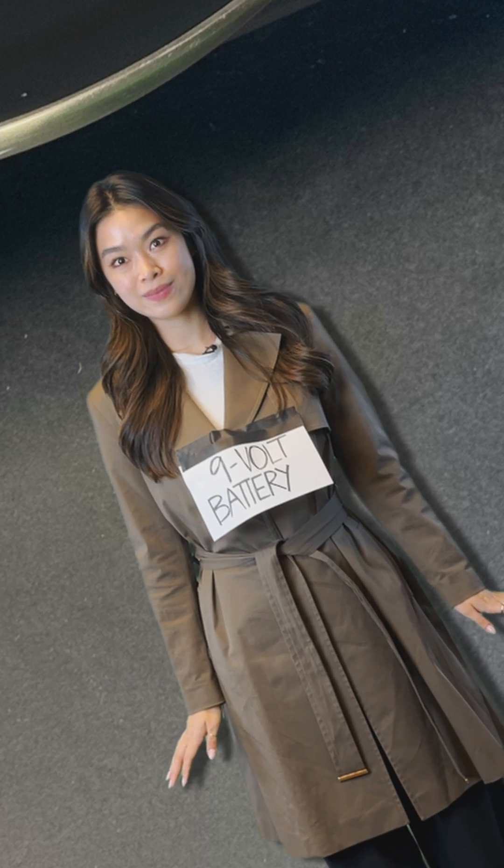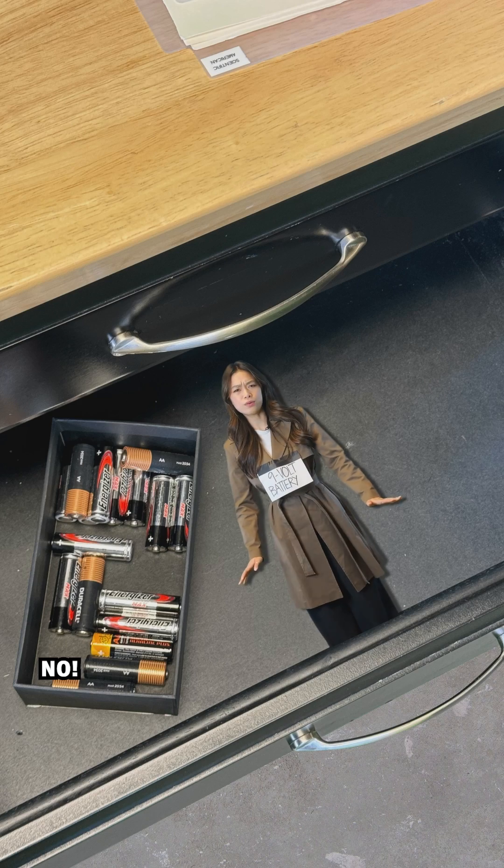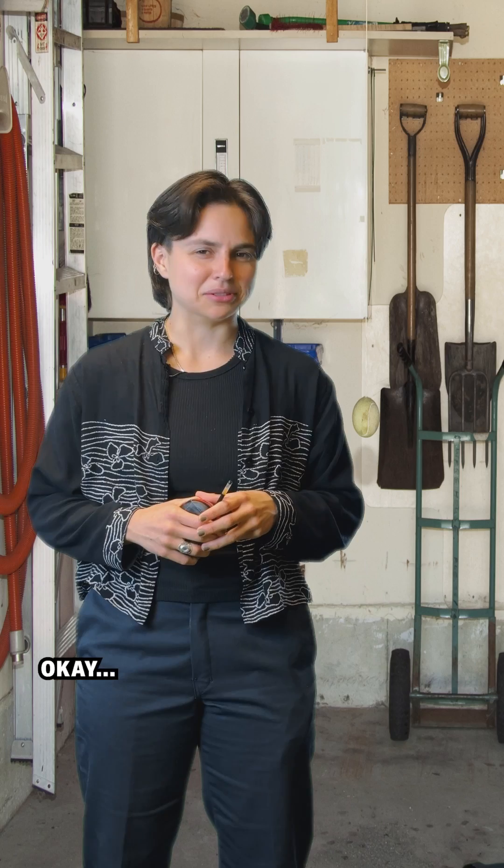Wait a second. Aren't you the AAA battery? No. Well, I mean, kind of. Let me explain. Okay.